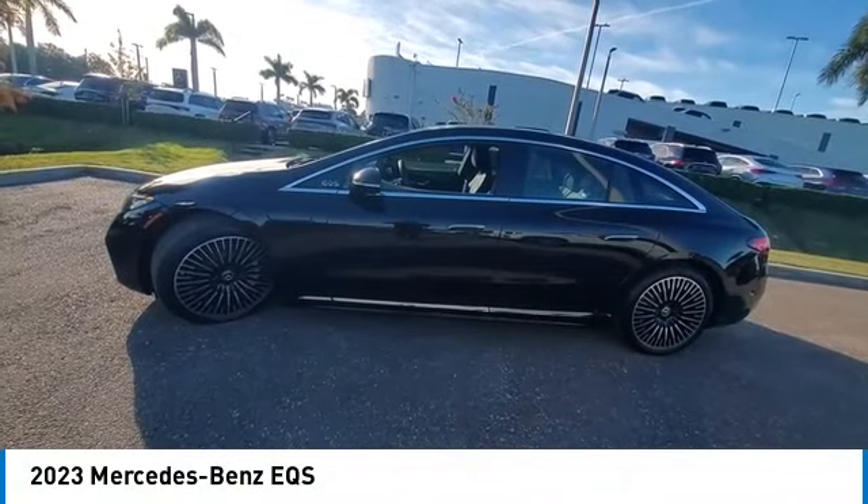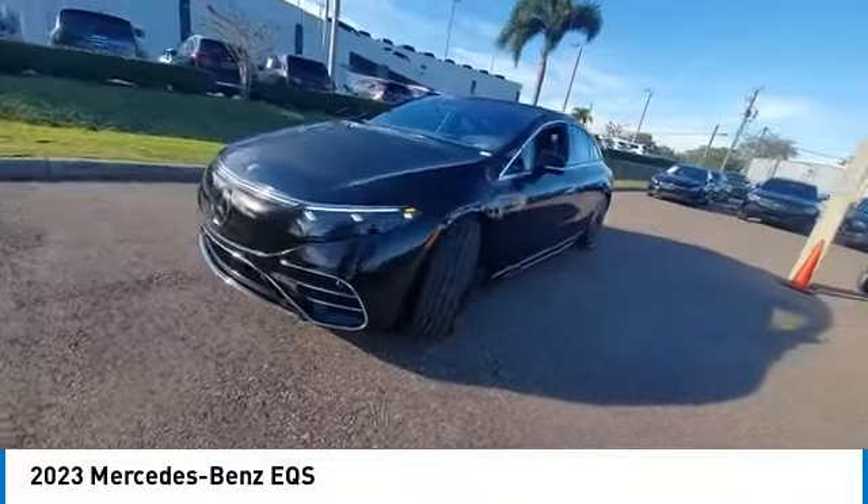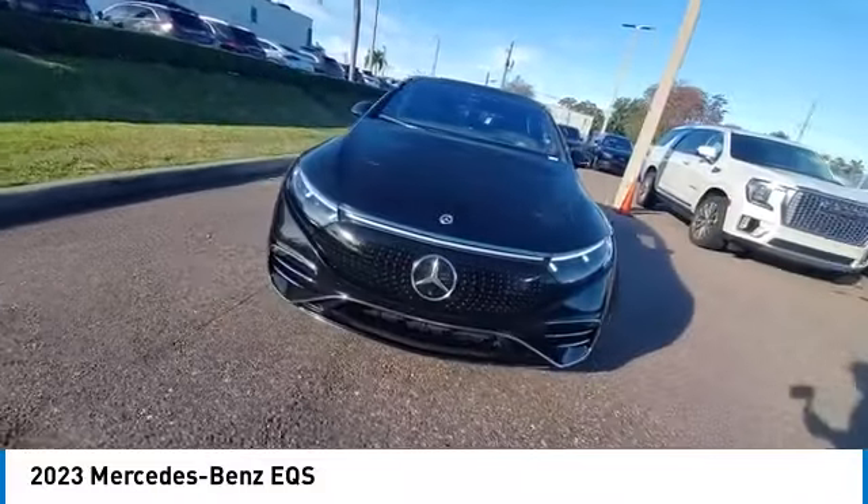Pick up this great vehicle which is available today. This could be the one you've been searching for. Contact the dealer today and get behind the wheel today.